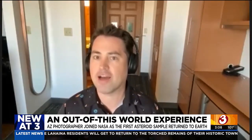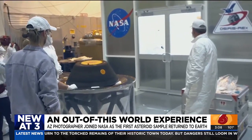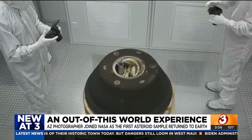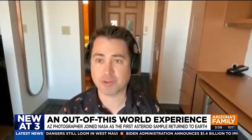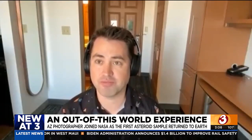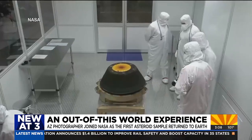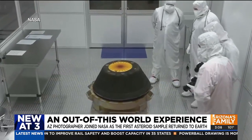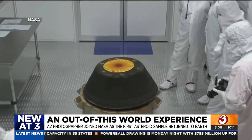In that capsule is known to be precious cargo from the asteroid Bennu, containing rich soil and remnants nearly 4.5 billion years old. I'm really excited to see what they find in this sample. Fingers crossed it's aliens, but it's probably not going to be aliens. I have a feeling they're just going to find some really fascinating geology in there that's going to give us insights into how our own planet was formed in the early days of the solar system.